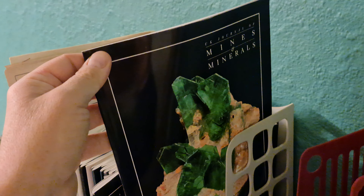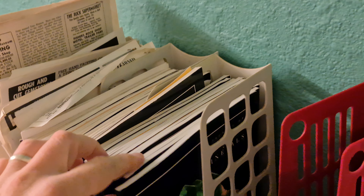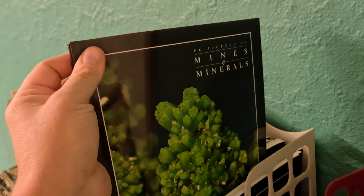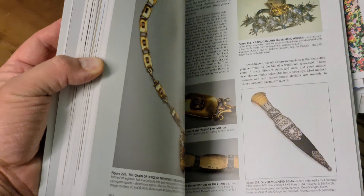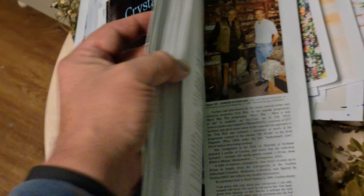I've also got UK General Mines of Minerals — you can still pick these up occasionally. And then there's Crystal Mountains: Minerals of the Cairngorms by Roy Starkey. Kraken Reed — it's going to give you lots on the area. Some really good information in there.